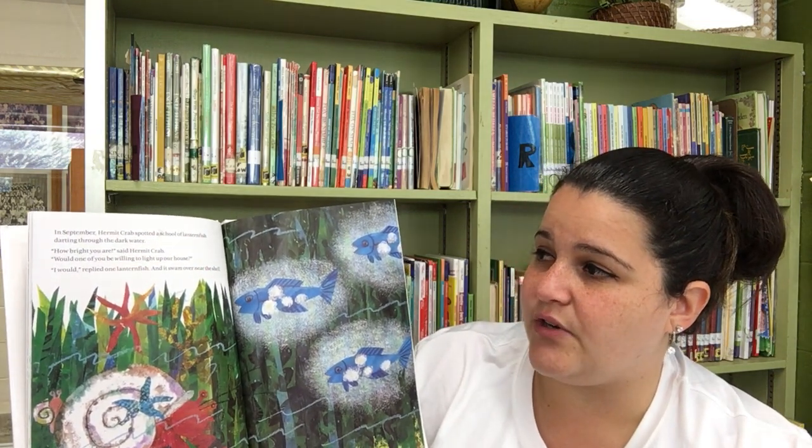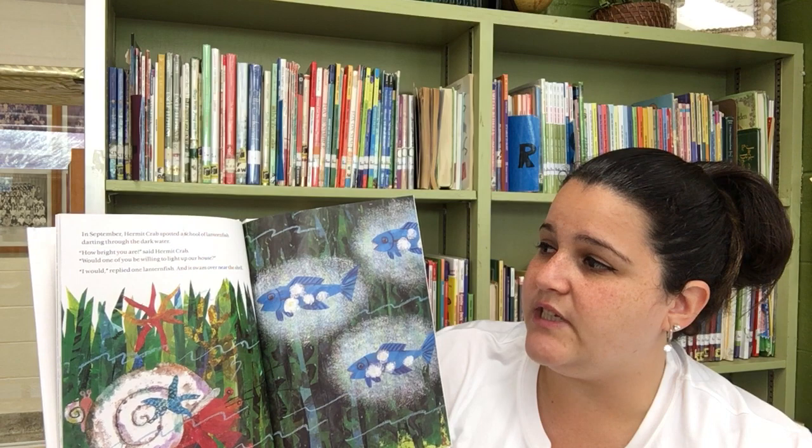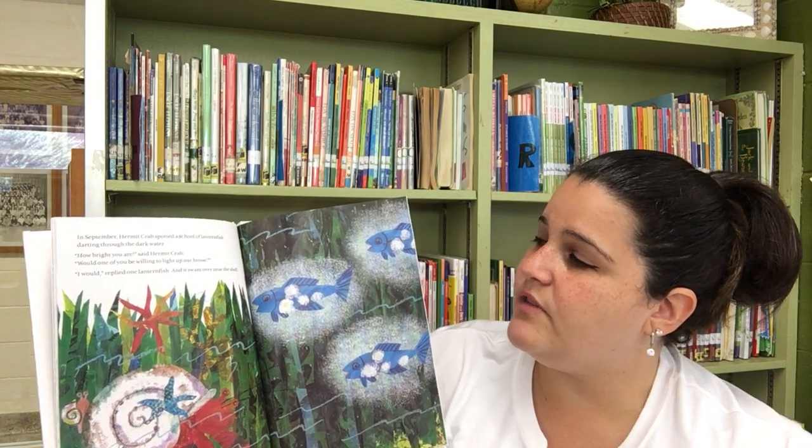In September, Hermit Crab spotted a school of lanternfish darting through the dark water. How bright you are, said Hermit Crab. Would one of you be willing to light up our house? I would, replied one lanternfish, and it swam over near the shell.